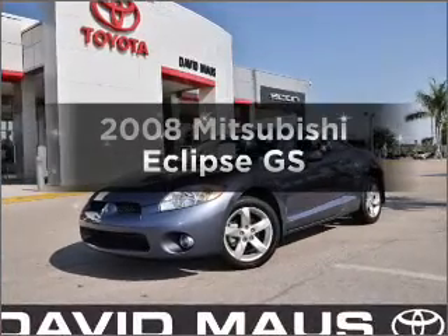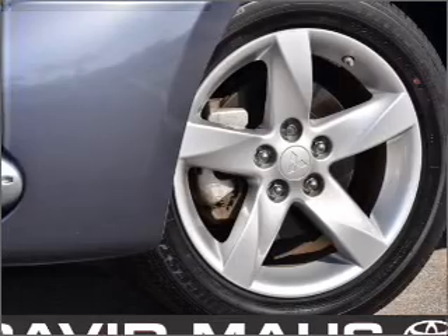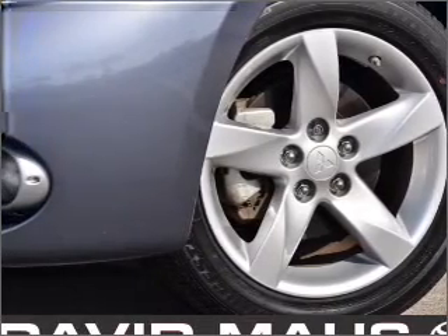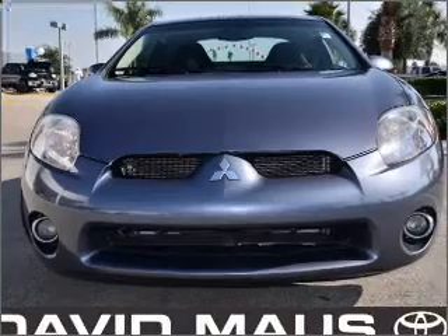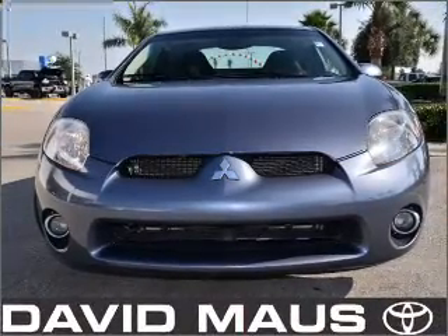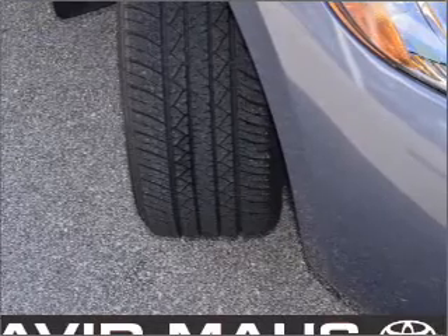Check out this 2008 Mitsubishi Eclipse. If you're looking for a first-rate auto, this one could be yours today. With an efficient four-cylinder engine that gives you more control with its manual transmission, stand out from the crowd with premium wheels. Anti-lock brakes help you bring your vehicle to a safe stop.